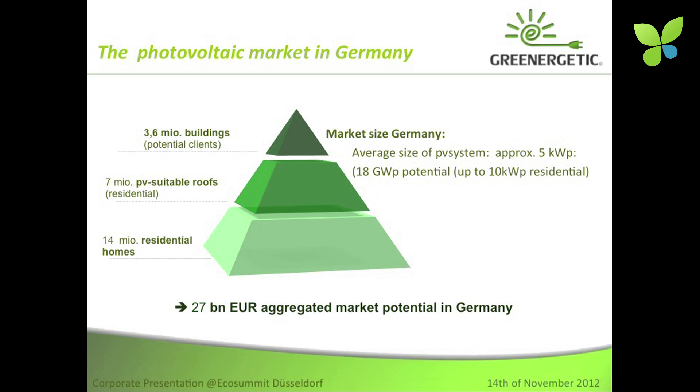If you look at the market itself, the market is huge. If you look at how many residential homes we have, we can consider 3.6 million buildings in Germany alone, which leaves us with a potential of 18 gigawatts. Just to give you an idea, Germany currently has 25 gigawatts installed since the beginning of installations in 2000. So this is a market volume of 27 billion euros, just alone in Germany.